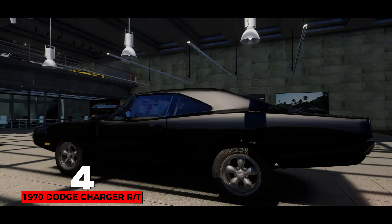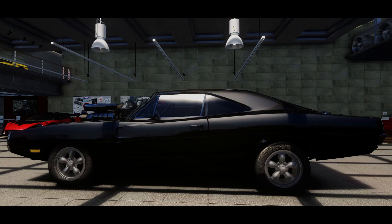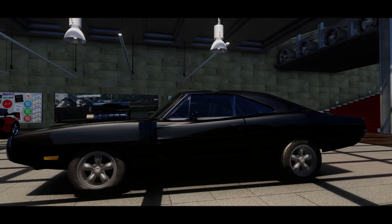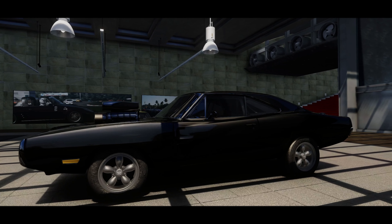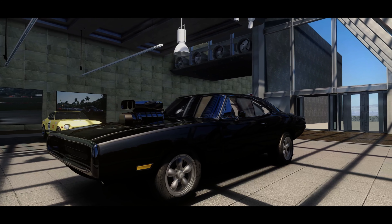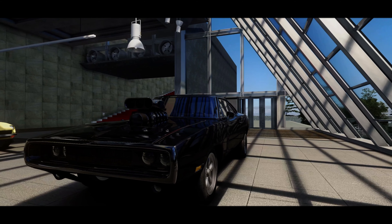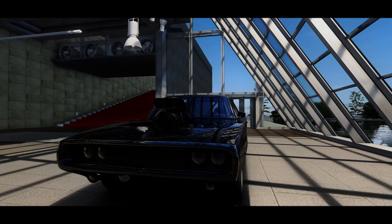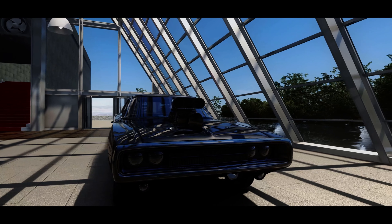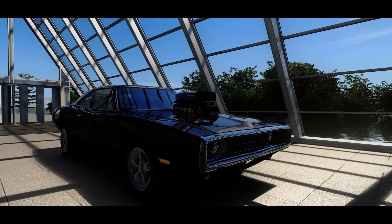The 1970 Dodge Charger RT is Dom's favored vehicle, appearing in nearly every Fast and Furious film. In the movie, it was kept inside the garage of the Toretto house and was built by Dom in his youth along with his father. The car is famed for holding a record quarter-mile time of just nine seconds flat, set by Dom's father at the famous Los Angeles County Raceway. Despite enduring numerous accidents, Dominic tenaciously restores and resurrects this cherished Charger time and time again. Let's take a look.